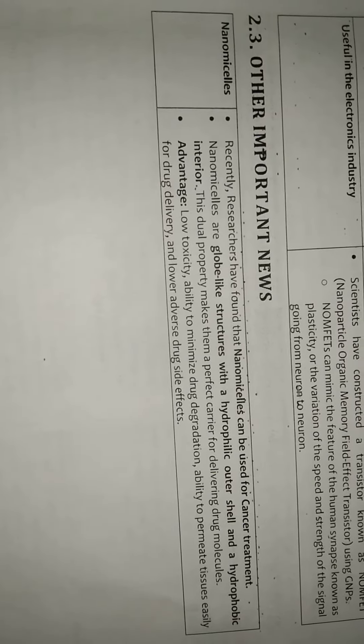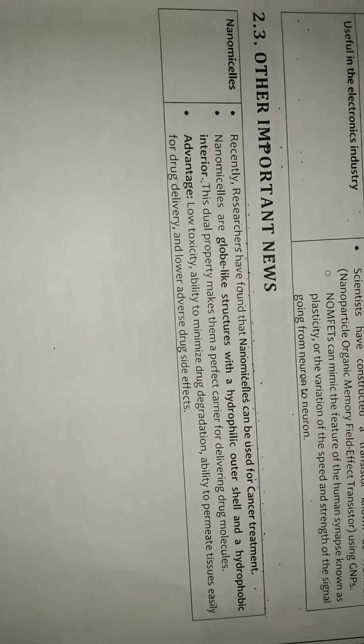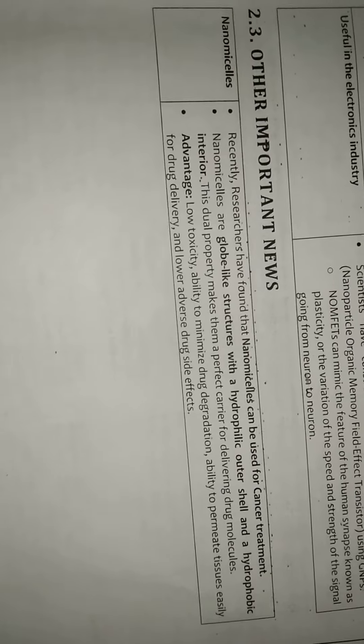Hello everyone, this is an important topic of science and technology: nanotechnology. In this video we discuss an important topic of nanomicelles. Recently, research has found that nanomicelles can be used for cancer treatment.